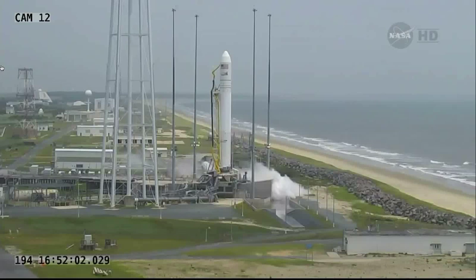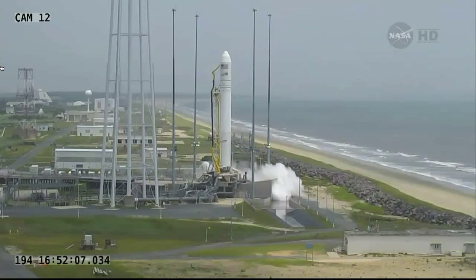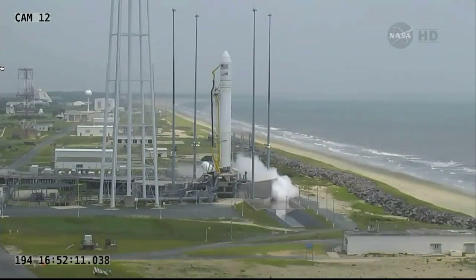CBC slew test initiated. Mark. And 10 seconds to launch. Five, four, three, two, one.